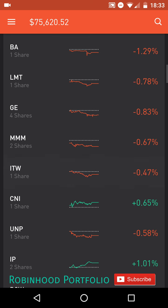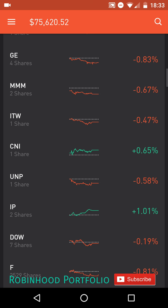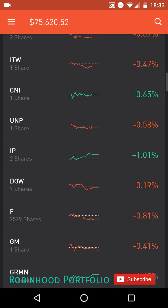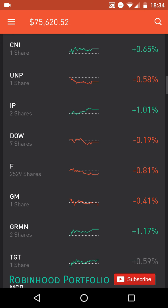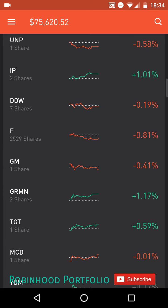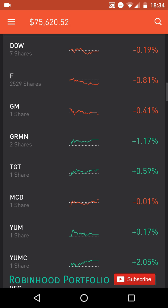Below my healthcare stocks, I have my industrials, first starting with Aerospace: BA, Boeing; LMT, Lockheed Martin; GE, General Electric; MMM, 3M; ITW, Illinois Tool Works; a couple of railroad companies as well, CNI, Canadian National Railroad; UNP, Union Pacific Railroad. Below that, one supply company, IP, International Paper; and one chemical company, DOW, Dow Chemical.